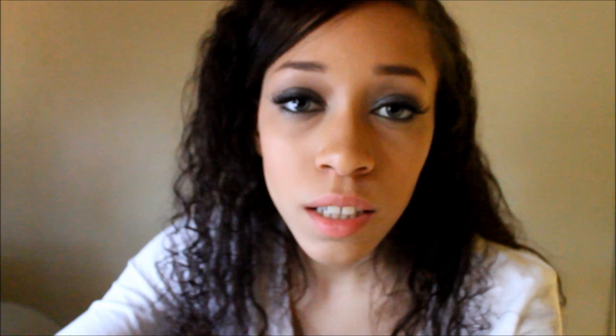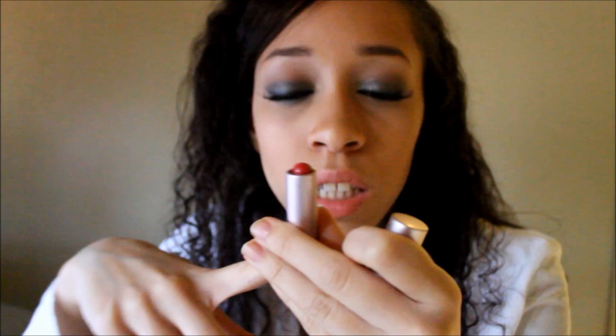The next lip product is the Sugar Rose tinted lip treatment with SPF 15. It's similar to the Maybelline lip balm — pretty sheer — and it smells really good, like lemon to me. The only problem with this one is that when you apply it you have to have it at least this high because it's so easy to break off, so you end up using a lot of product.